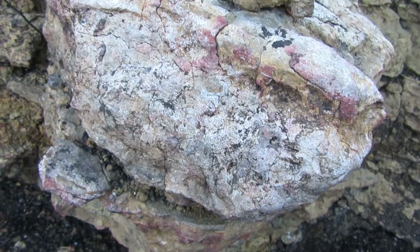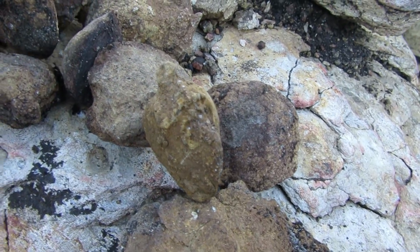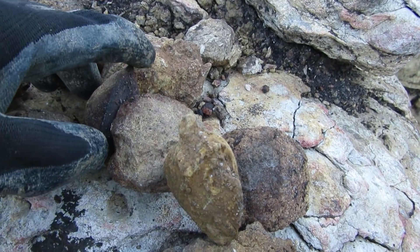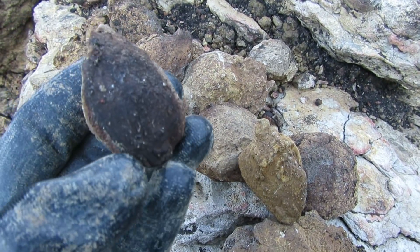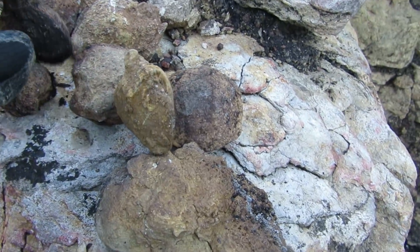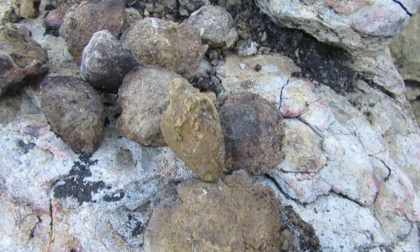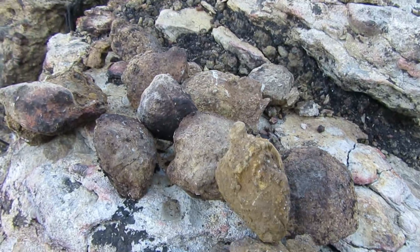I managed to find so many fossilized shells — it's ridiculous. This whole area is full of fossilized shells and some of them are pretty neat, despite the fact that they are black on one side. I managed to find these ones over here — I will bring these with me. They are common, but they are cool. Let's continue.